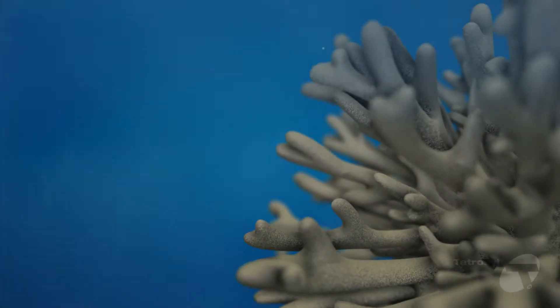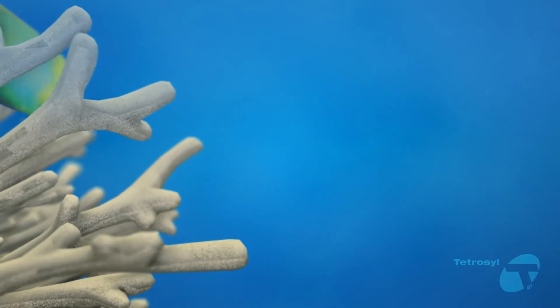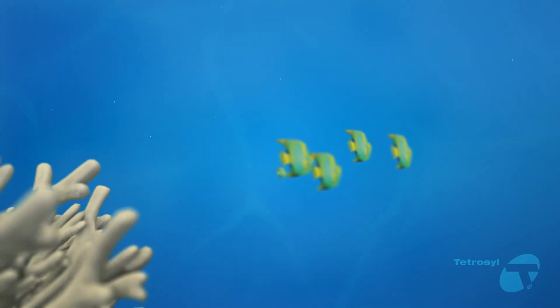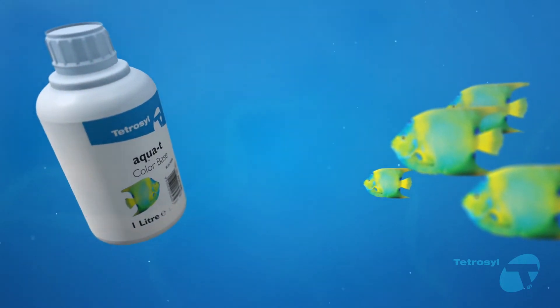Environmental concerns over the impact of the vehicle refinishing industry have seen significant changes in legislation. With over 50 years experience in the refinish business, Tetrasil launched a professional, fully compliant system using fourth-generation technology.